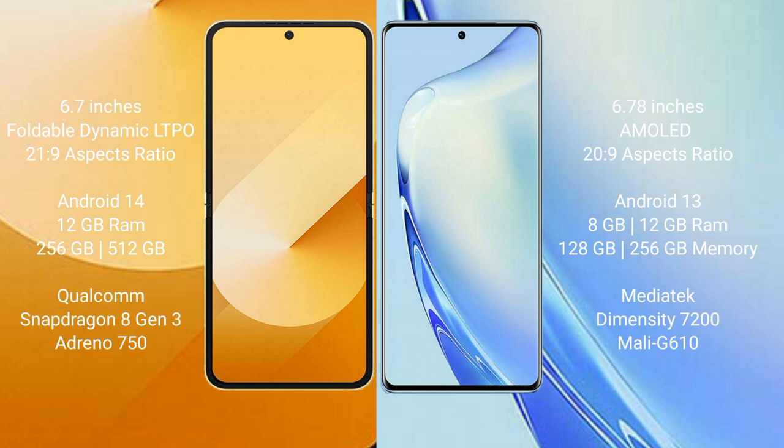The Samsung Galaxy Z Flip 6 runs on the Android 14 operating system, while the Vivo V29 runs on the Android 13 operating system.